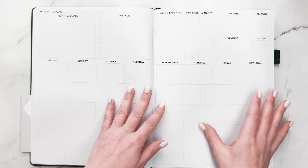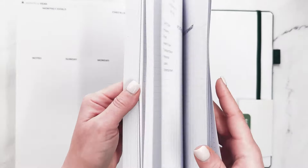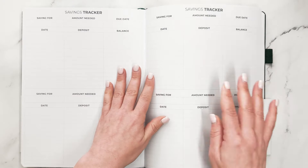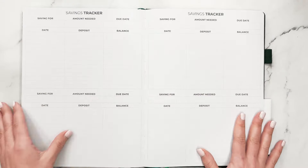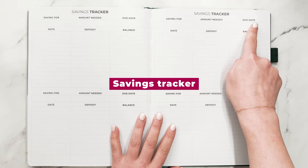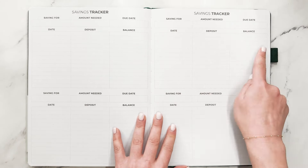Then it goes to the next month. At the end of the 12 months, there are also going to be additional pages that will help you map out your financial goals. We have a savings tracker with fields for saving amount needed, due date, the date, the deposit, and the balance — you have eight of those.